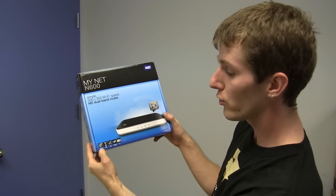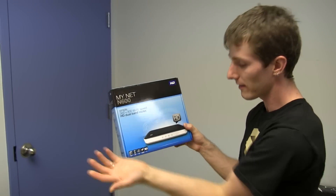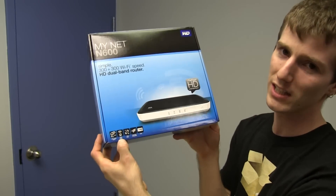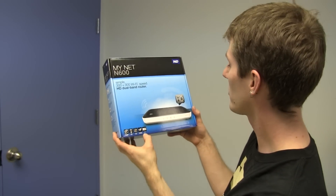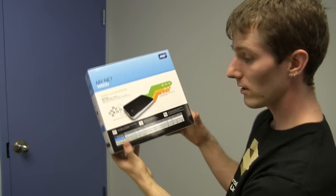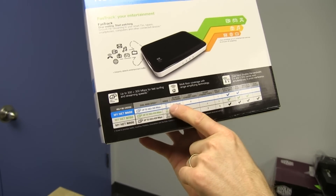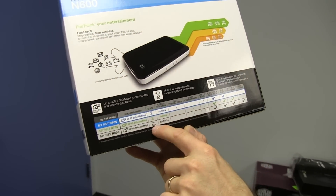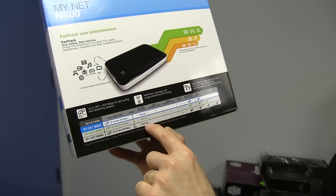This particular router is a dual-band 300 plus 300 megabit per second router, so effective N600 speed. The box advertises good range, easy setup, Fast Track streaming, and full HD 1080p. They also have a convenient product comparison: range goes from house to bigger house to really big house. Fast Track, Fast Track, and Fast Track Plus is the adaptive one — very cool.